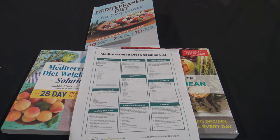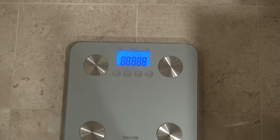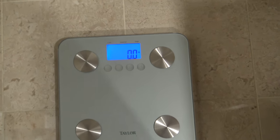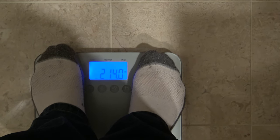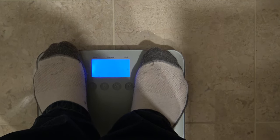Over here I have the Mediterranean diet shopping list printed off with everything I'll be eating. I'm going to go ahead and jump on the scale and get a baseline. Starting weight: 214.